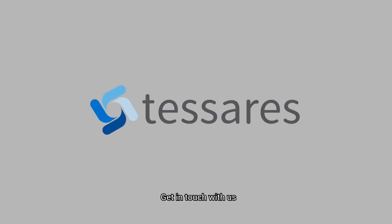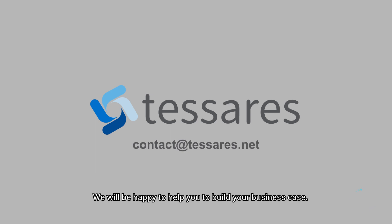Interested? Get in touch with us. Contact at Tesseres.net. We will be happy to help you build your business case.